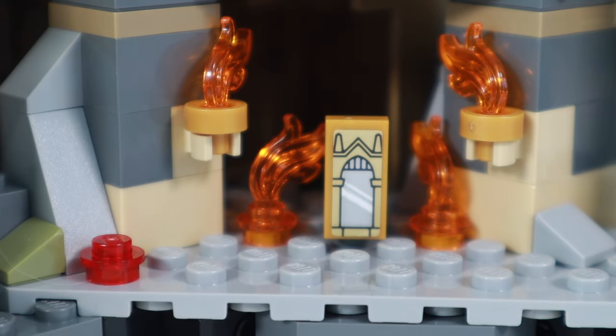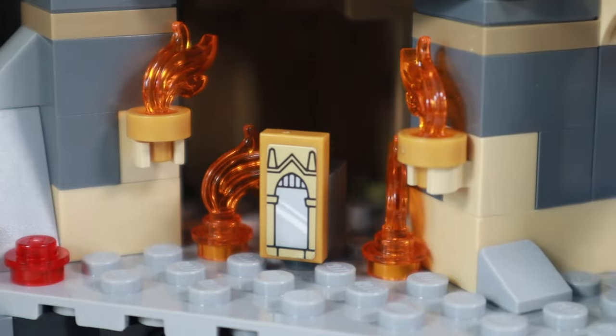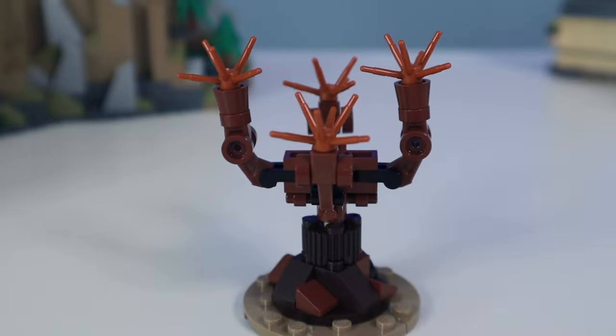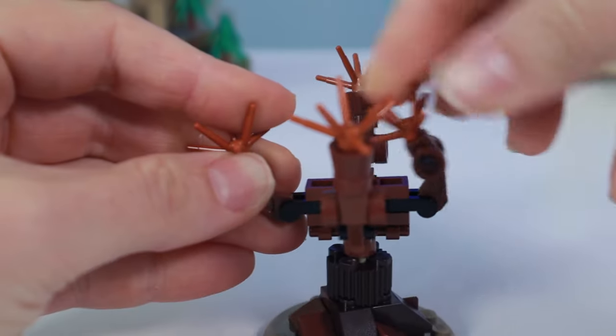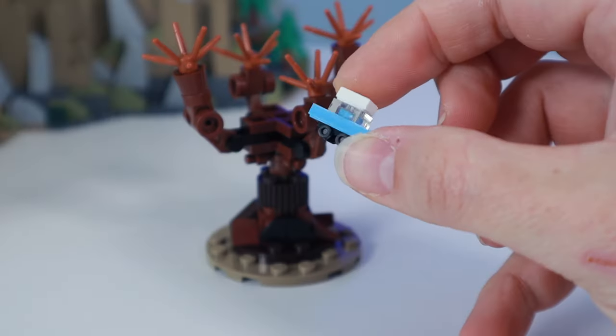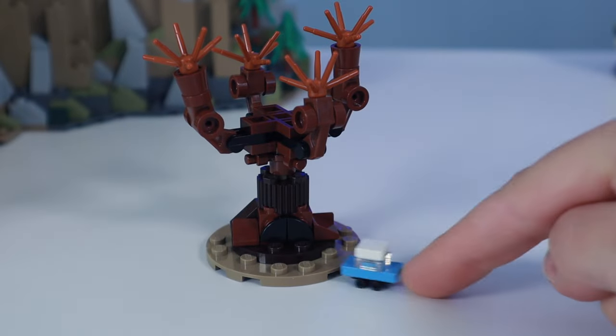Unfortunately, the set doesn't include Quirrell, but he kind of turns into ash anyway, so I think this is a proper representation of just that. On to the second year — Harry and Ron make a grand entrance into the Whomping Willow, a simple yet elegant build that can spin and articulate. There's even an entrance to the tunnel leading to the Shrieking Shack. The Ford Anglia here is made up of just four simple pieces, and this is quite possibly my favorite micro build.